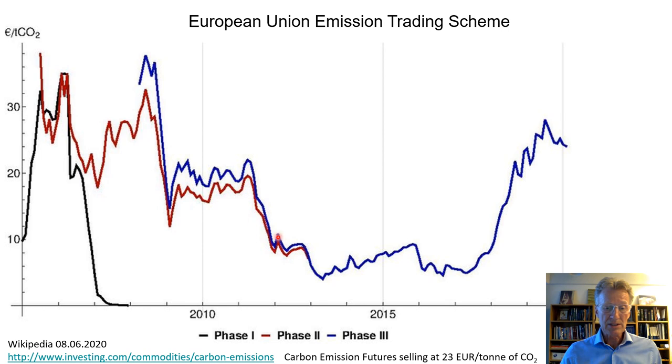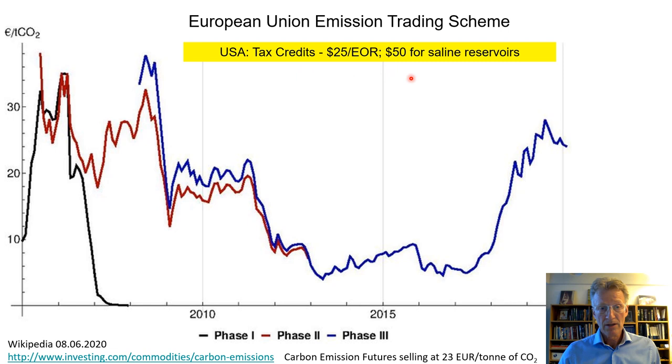Recently the price has gone up considerably — when I looked this morning, the price was 23 euros per tonne of CO2 emitted — and we are doing this at the Hellisheidi CarbFix site for $25 per tonne. In the US, federal law passed last year provides a tax credit of $50 per tonne of CO2 injected into saline reservoirs similar to the Sleipner site in Norway, and half of that for enhanced oil recovery.